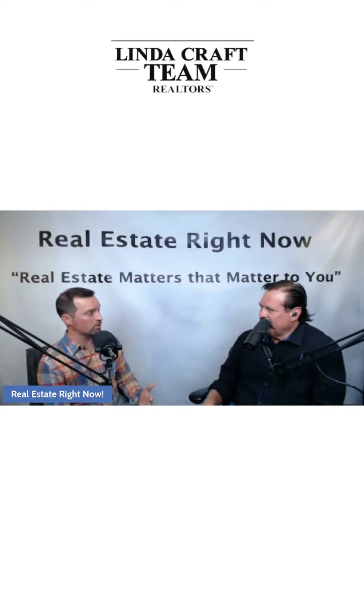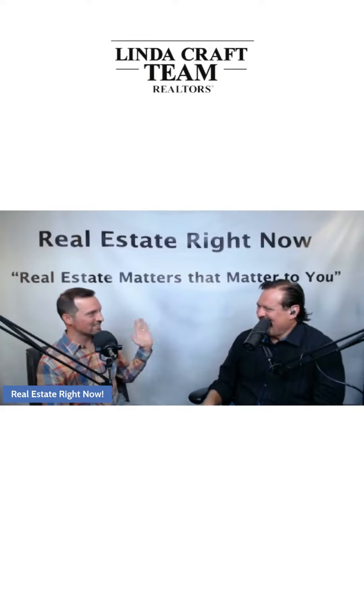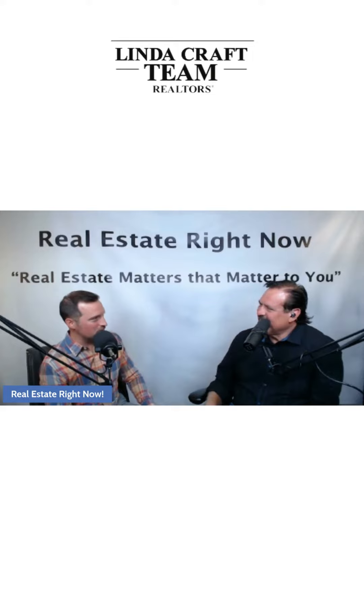That's where staging and selective furnishings can make the world of difference for a potential space. Even though your furnishings were perfect for you — that big La-Z-Boy chair in the living room that's so comfy you just want to kick back, have a cold soda, and put on the football game — that might not be the best piece of furniture for that space when you're trying to show off your living room layout.